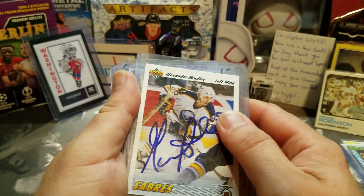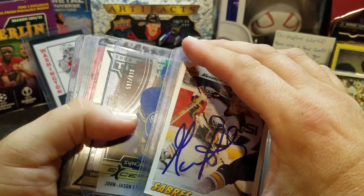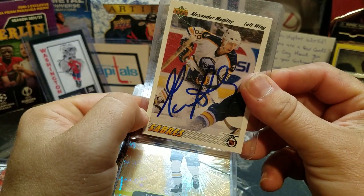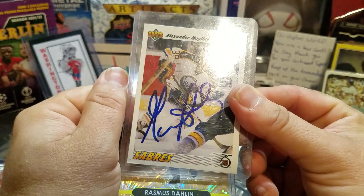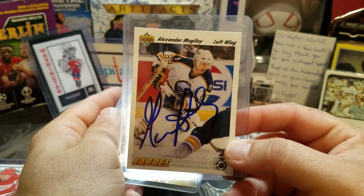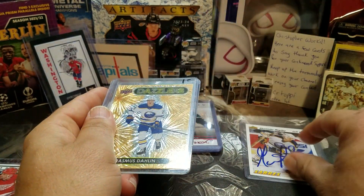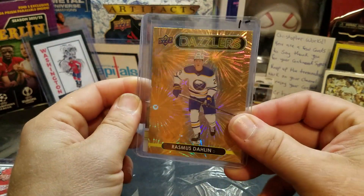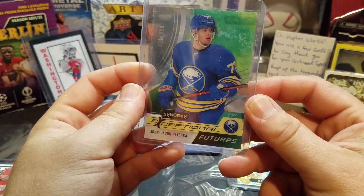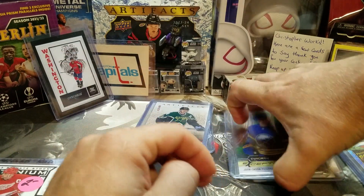The next ones I'm not sure if I'm going to keep in my collection or pass them on to bigger fans of the teams. First up, some Buffalo cards — got an Alexander McKinley 1991-92 Upper Deck, and it's actually autographed. It looks like his signature; I did a quick Google search and it matches what he signed from that era. Also a Rasmus Dahlin dazzler, and a Synergy Exceptional Futures Paterka — different card, nice one at $8.99.